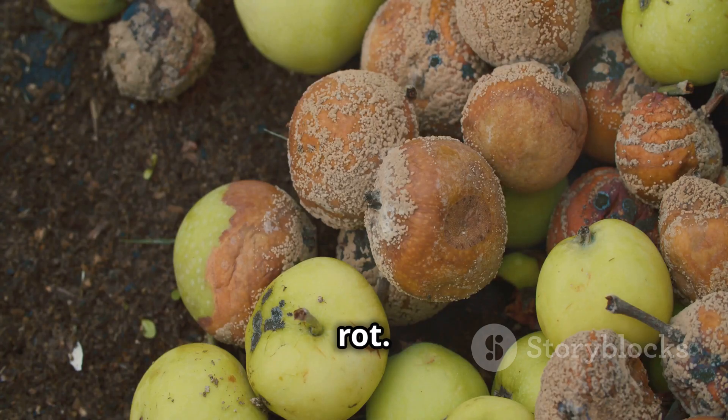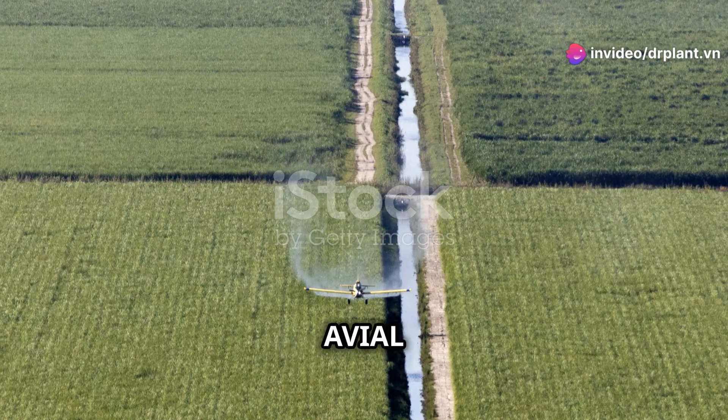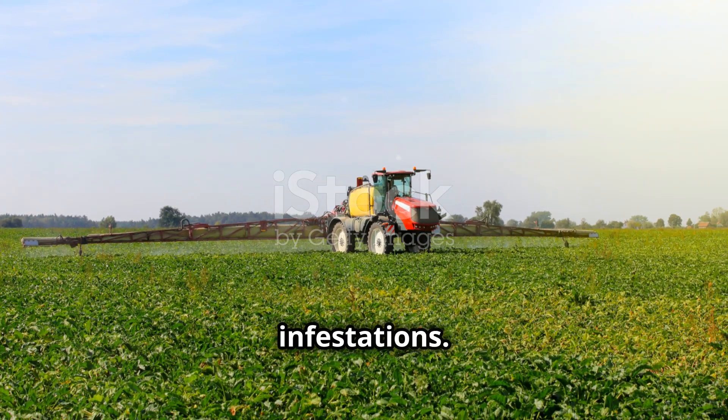Finally, fruit rot. This disease not only makes the fruit worse, but also causes big money problems. Aveal 660 SC specifically treats fruit rot, helping to protect fruits from fungal and bacterial infestations.